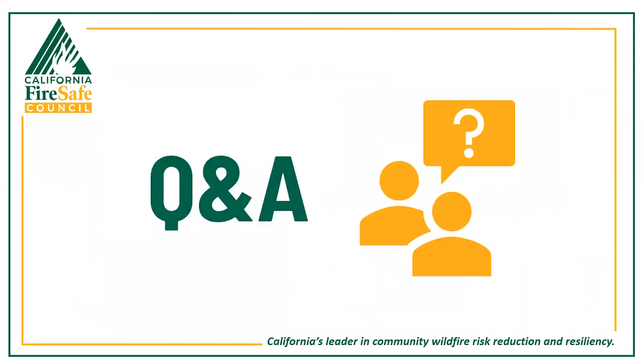With that we'll open it up to question and answer. The first question from chat: if we have a page on our website about the grant, do we need to have the funding acknowledgement on that page? The simple answer is yes.